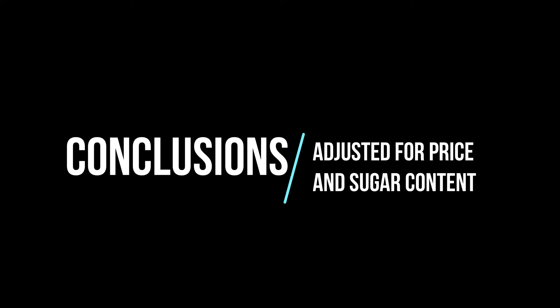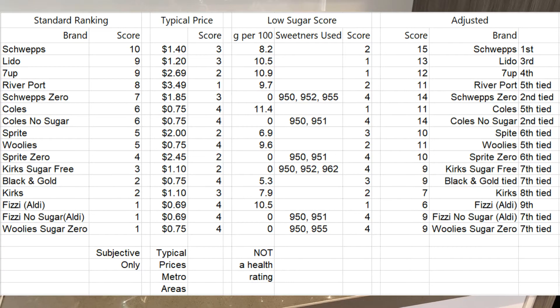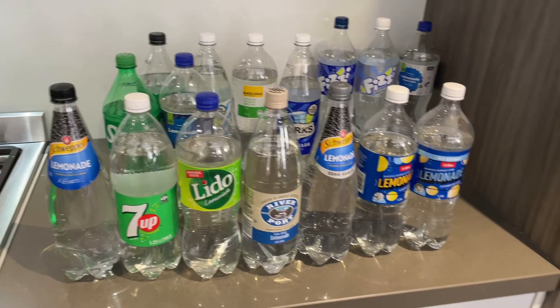There you go. I'll put up some tables with adjusted scores according to price and also the sugar and health ratings. So make up your own mind. Obviously, enjoy them in moderation. If you like the video, give us a like. Cheers!